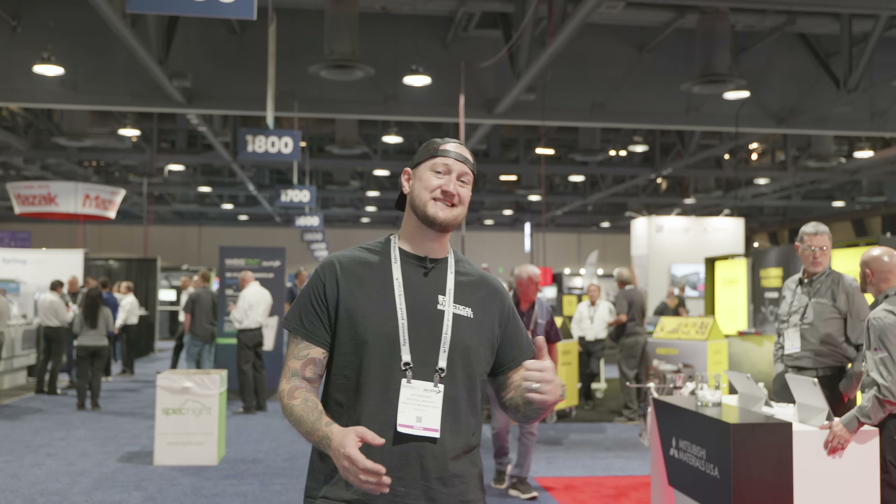What's up guys, Ian Sandusky from Lakewood Machine and Tool back here again for Practical Machinist. Today we are here in sunny Long Beach, California for West Tech 2023.